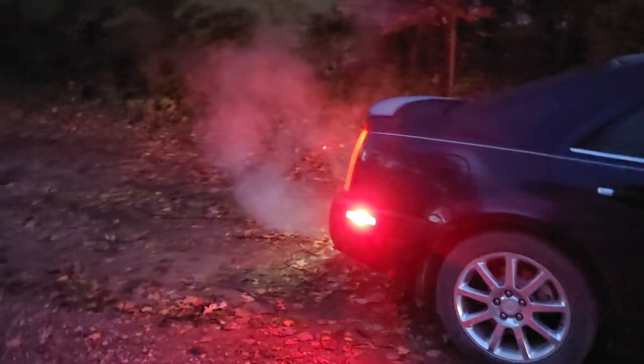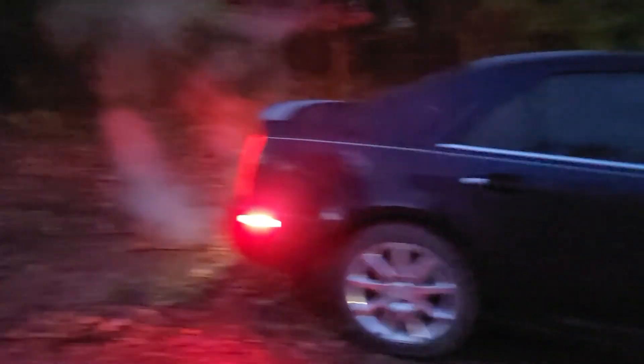I hope you guys enjoyed this nice chilly little cold start. Sorry for the glitchy camera — I gotta figure out camera settings. I love this car.